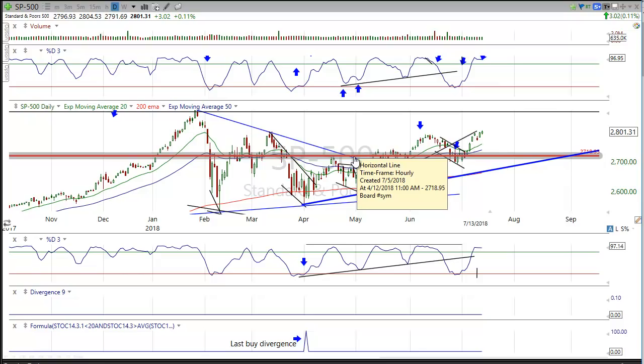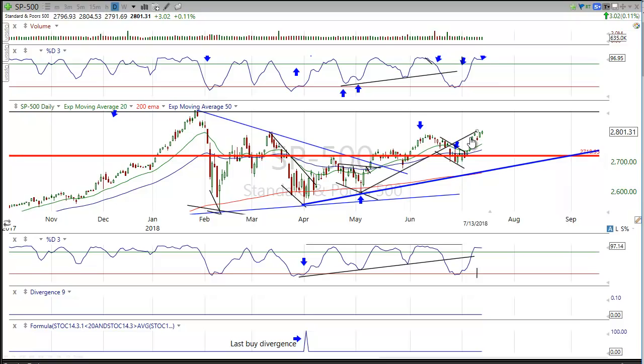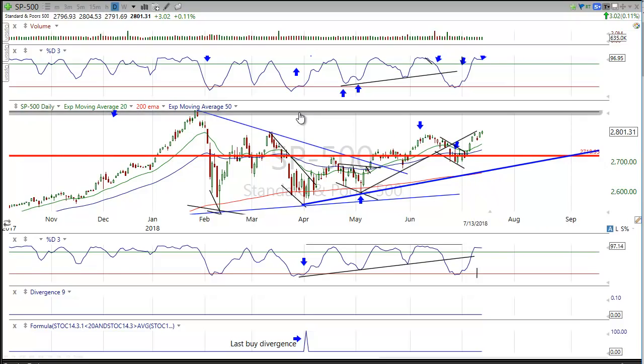We did a retracement on this trend line, broke down — probably due to tariff news — and then rotated back up and blew that out. Everything is pointing to the market taking out the highs. Next week is a little more difficult with overhanging news; we don't know if there's any sound bite around trade talks that could affect the market short-term. Starting off Monday, we could be 30 points down or 100 points higher depending on market news.